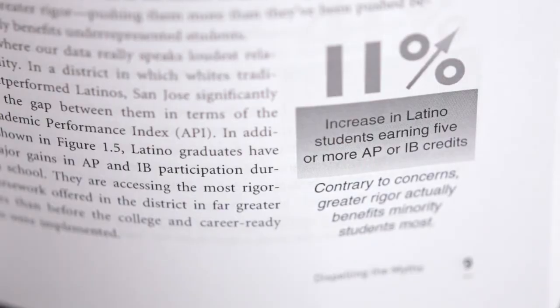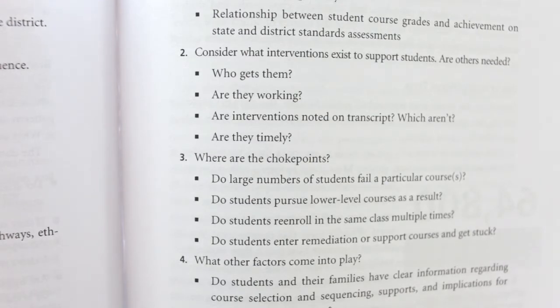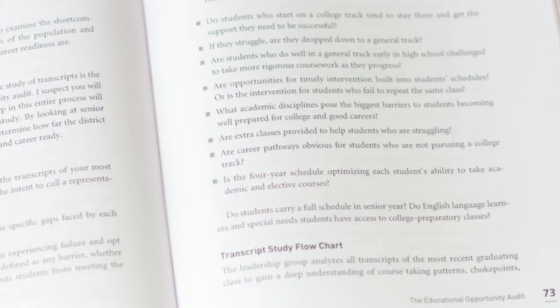You can see which patterns are most prevalent for which subgroups. We also, in the process of looking at student transcripts, look for choke points — places where kids hit the wall. Where in the journey through high school do they stop being successful in rigorous coursework? What are the most significant choke points? We find math is it a lot. We also look to see if within the transcripts there's evidence of any interventions, so that if students struggle they may have a support class ready to catch them up.